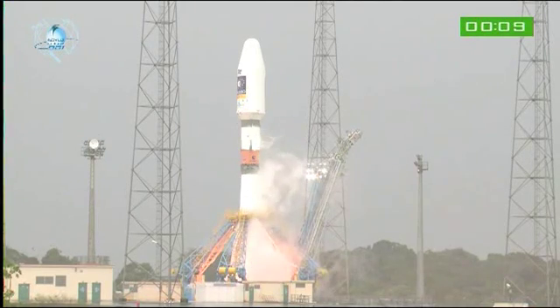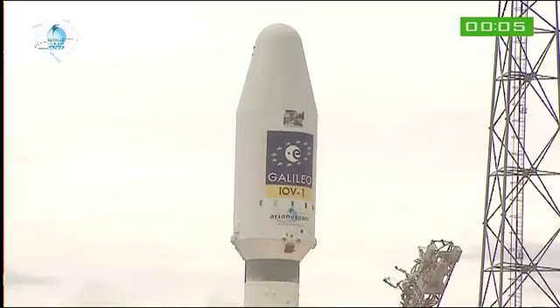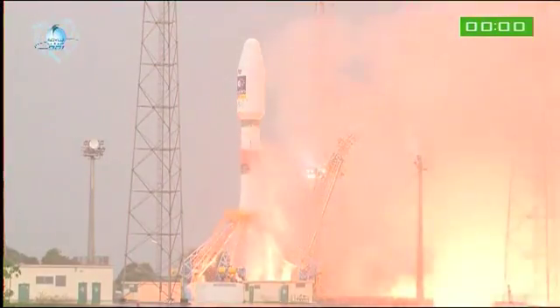10, 9, 8, 7, 6, 5, 4, 3, 2, 1 — top, décollage.